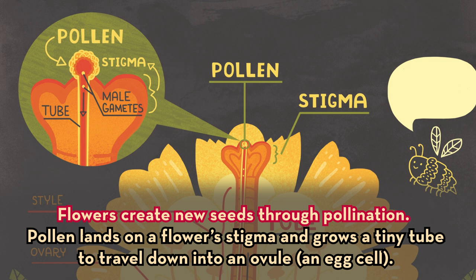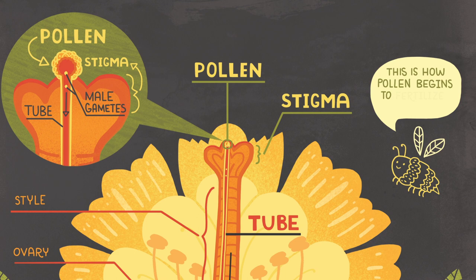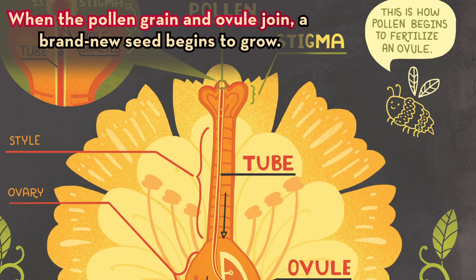Pollen lands on a flower's stigma and grows a tiny tube to travel down to an ovule, an egg cell. This is how pollen begins to fertilize an ovule. When the pollen grain and the ovule join, a brand new seed begins to grow.